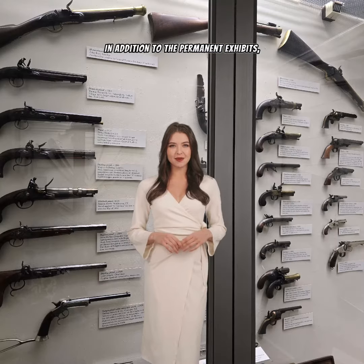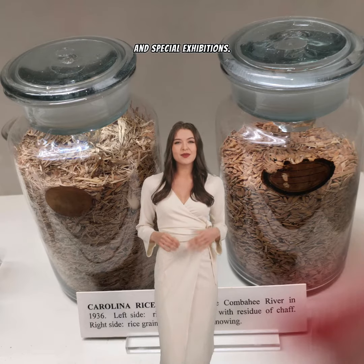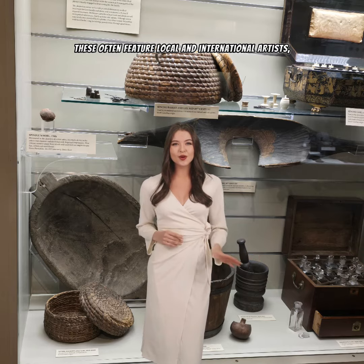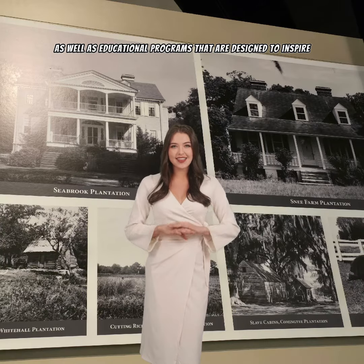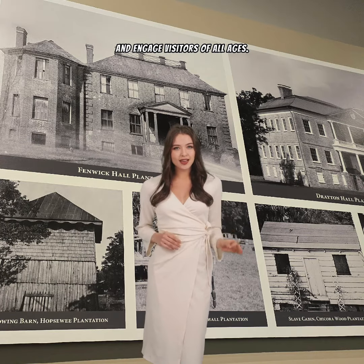In addition to the permanent exhibits, the Charleston Museum also hosts a variety of temporary and special exhibitions. These often feature local and international artists, as well as educational programs that are designed to inspire and engage visitors of all ages.